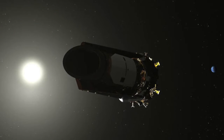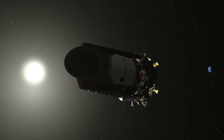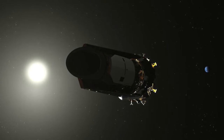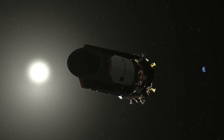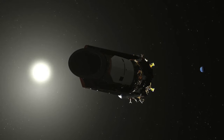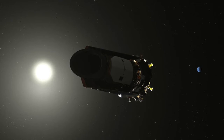Kepler used a photometer to measure the amount of light coming from individual stars. Its measurements were then analyzed to detect any periodic dimmings that might be caused by exoplanets as they crossed in front of their host stars, as seen from Earth. In the nine years up to its retirement in 2018, Kepler observed over half a million stars and detected 2,662 planets.